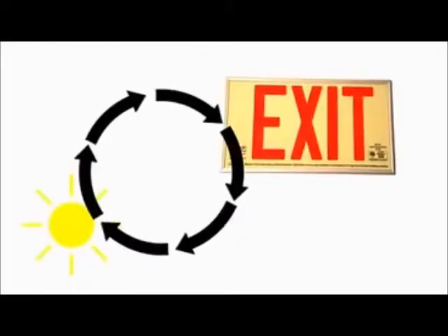It saves energy all day and every day. It recycles available light over and over endlessly.